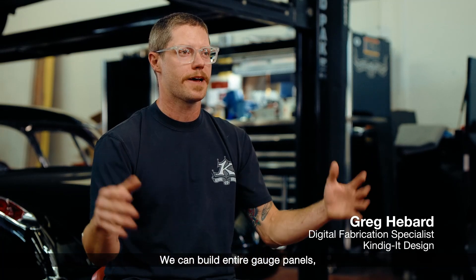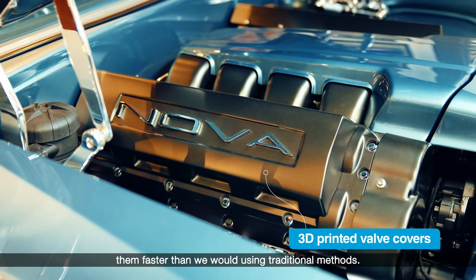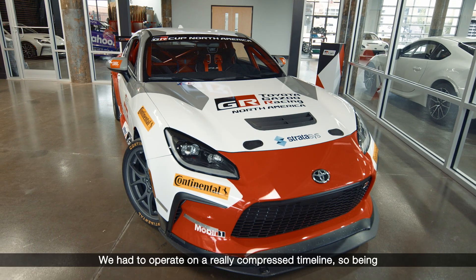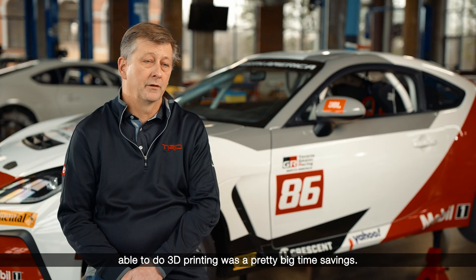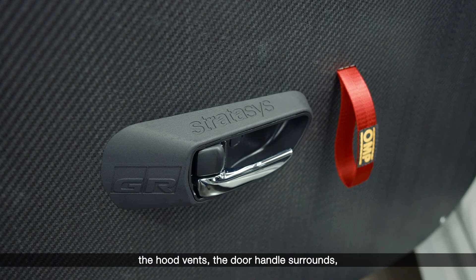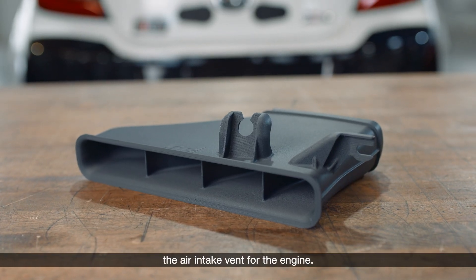We can build entire gauge panels, very large organic shapes that we can wrap in leather and build them faster than we would using traditional methods. We've had to operate on a really compressed timeline, so being able to do 3D printing was a pretty big time save. We've actually moved into production on some of the hood vents, the door handle surrounds, the air intake vent for the engine.